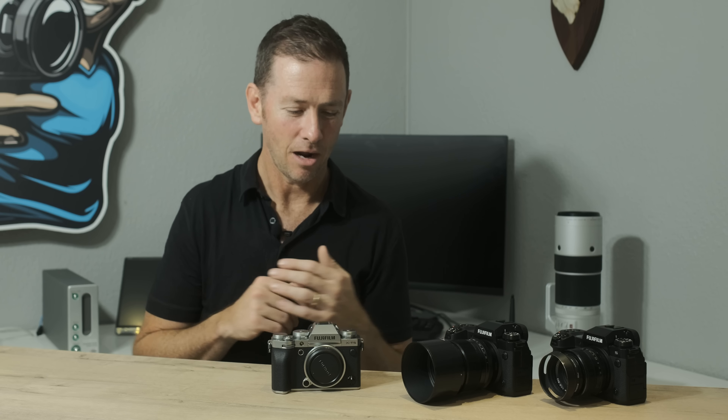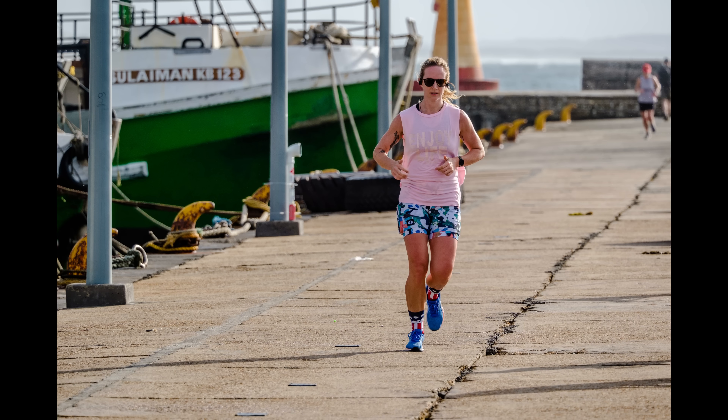When you get to use the whole range, I don't look at one as weaker — they have very definite roles. There's no point getting a GFX if you're shooting fast-paced events or reportage; you can get beautiful results but you'll miss a lot due to the bigger sensor and larger lenses. The X-Series cameras are incredibly nippy.